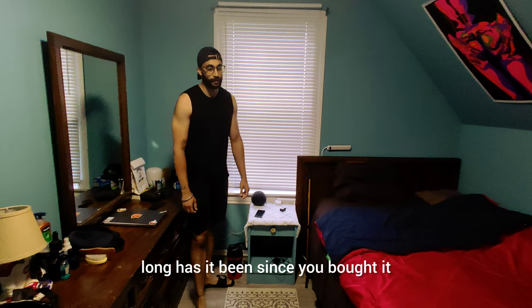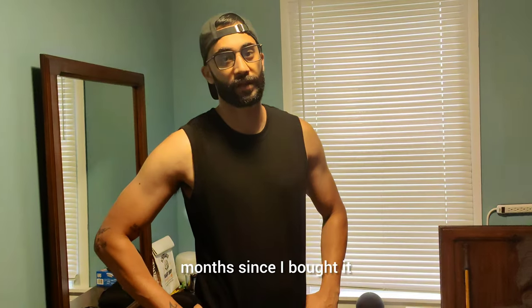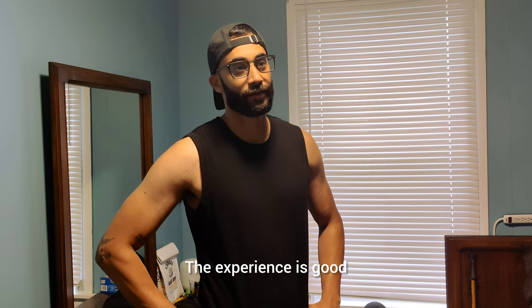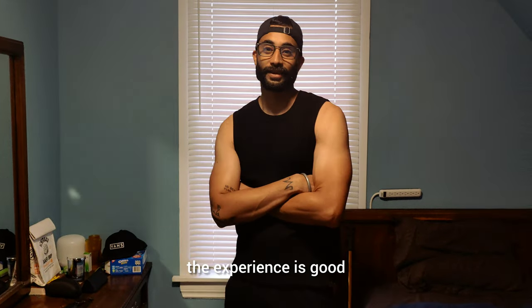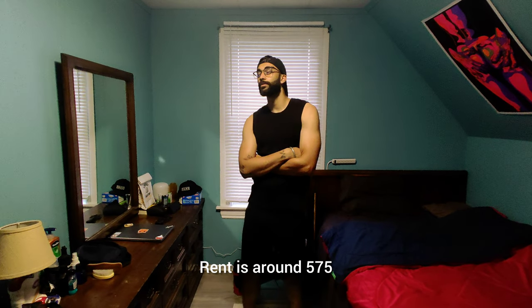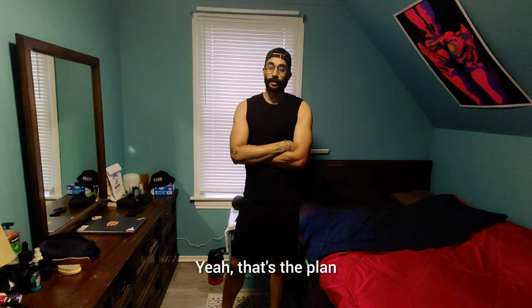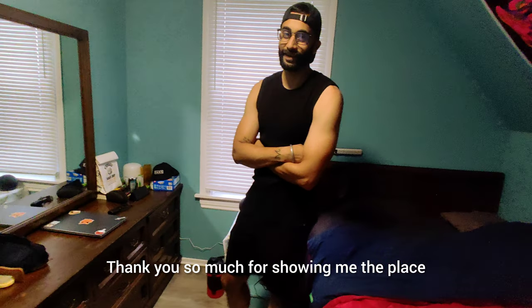So what time did you take? I took it half a month ago. And how is your experience? Experience is good if you get a good landlord. My landlord is good, the environment is good and helpful. The rent is around $575, everything included. Yeah, that's the plan. Okay bro, thank you so much for showing me the place.